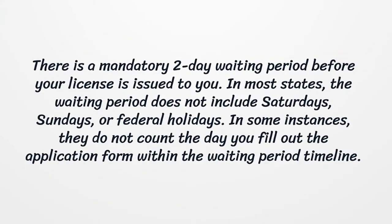There is a mandatory two-day waiting period before your license is issued to you. In most states, the waiting period does not include Saturdays, Sundays, or federal holidays. In some instances, they do not count the day you fill out the application form within the waiting period timeline.